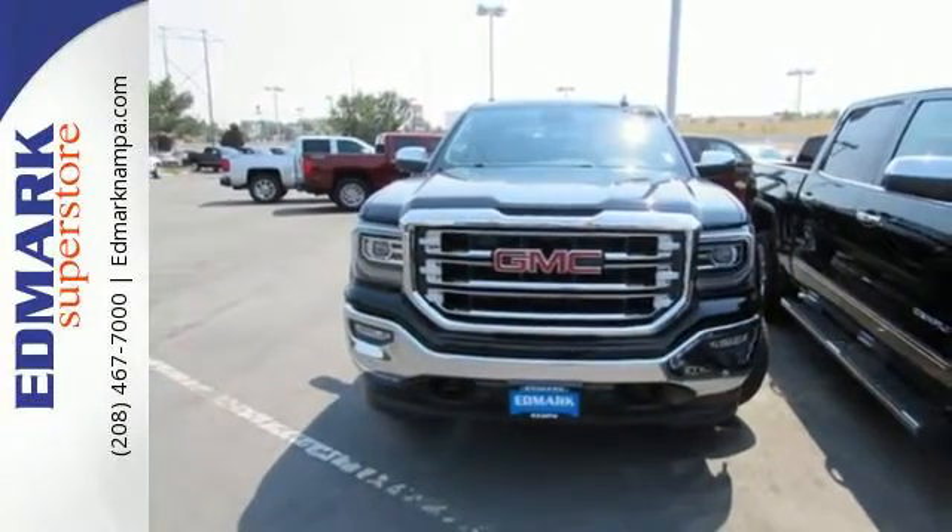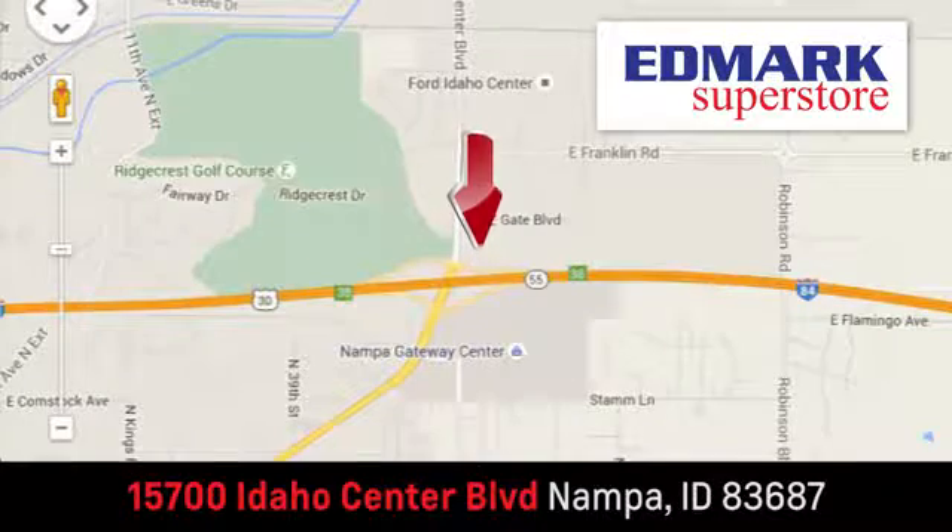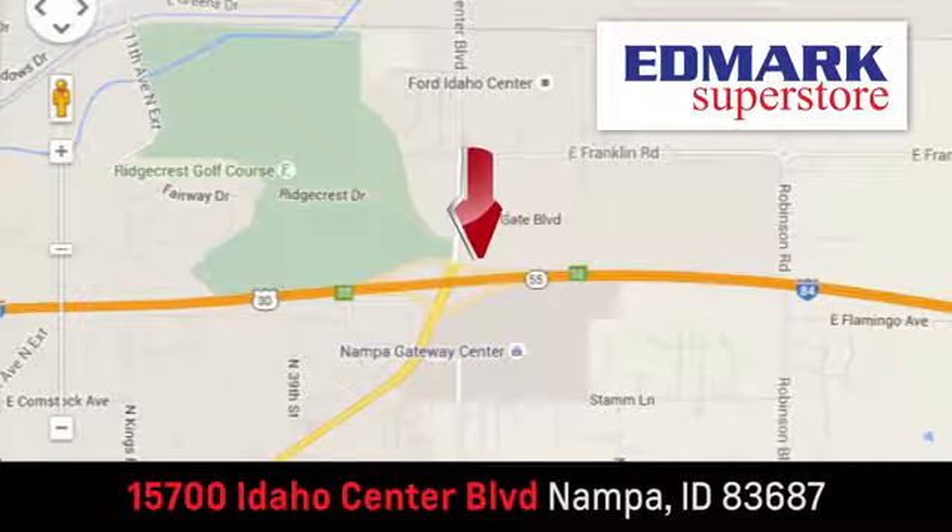Come in for a test drive. Fast, fair and fun. Give us a call or stop by. We're conveniently located in the Idaho Center Auto Mall.